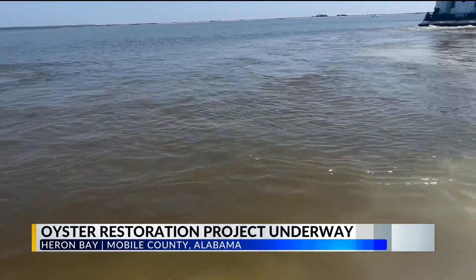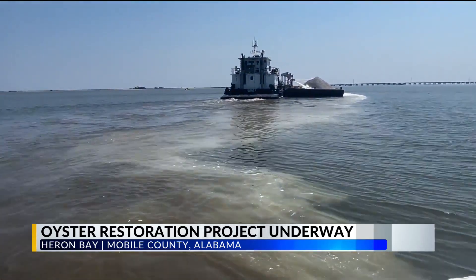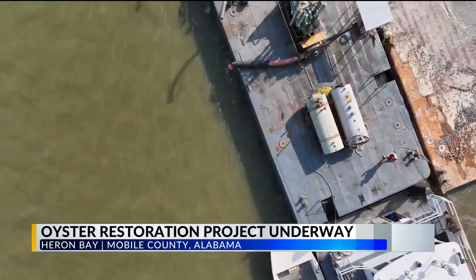This limestone will be distributed across 77 acres of water in the Heron Bay, setting a base for future oyster reefs. The areas that we're putting this clutch material out today are gaps within this area that don't have suitable clutch material. We're adding that so that young oysters can attach and grow and provide those benefits down the road.